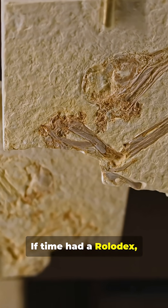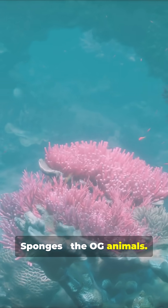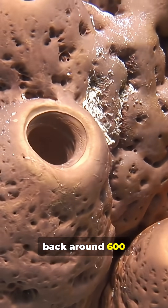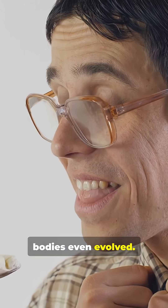If time had a Rolodex, these animals would be on the first page. Number 1: Sponges, the OG animals. Their lineage stretches back around 600 million years. They were here before complex bodies even evolved.